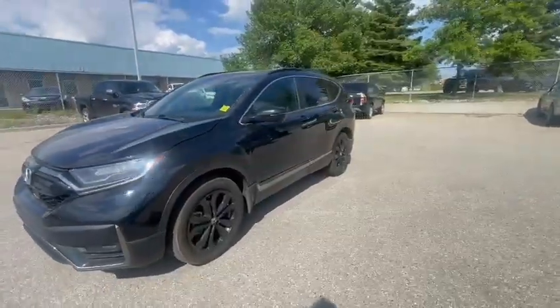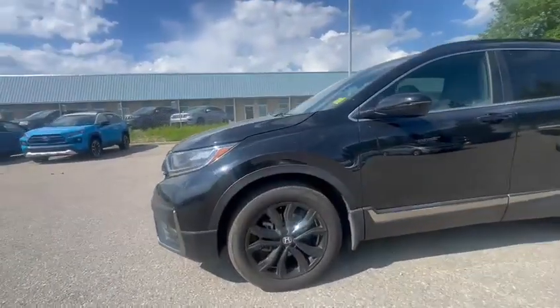Coming to the side, you've got a beautiful side profile with black rims, as this is the Black Edition.